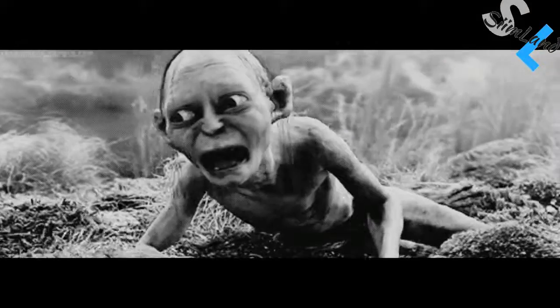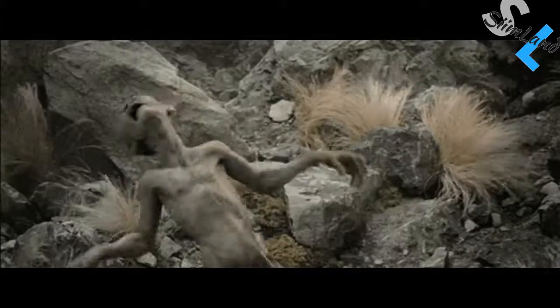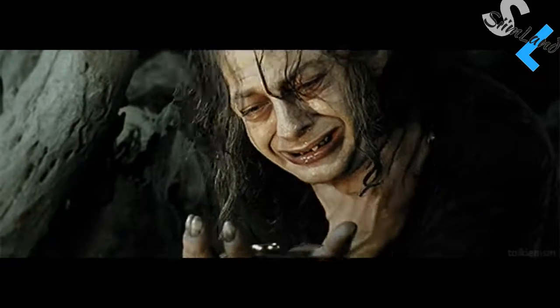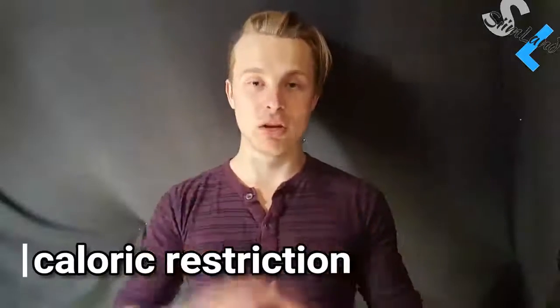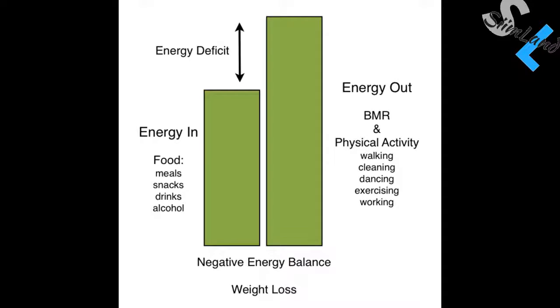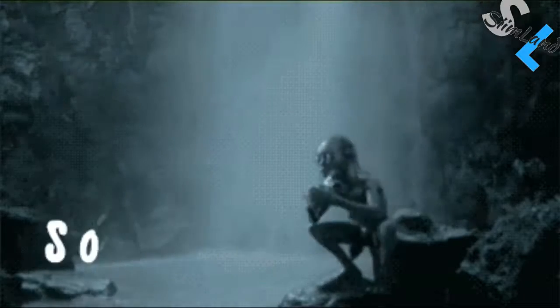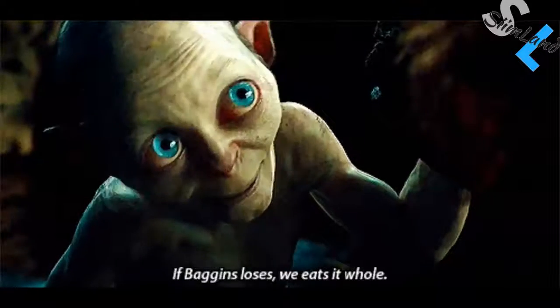Starvation: the body doesn't have access to essential nutrients and is slowly wasting away by cannibalizing its vital organs — it's a gradual process of degradation. Caloric restriction: you're consuming fewer calories than needed to maintain your current energy demands. You're gonna burn some stored fat. However, the body tries to compensate by decreasing metabolic rate, down-regulating reproductive hormones, thyroid functioning, and increasing gluconeogenesis, especially if you're not keto adapted. This is basically starvation — you're still eating but in fewer amounts and thus you're still degrading.